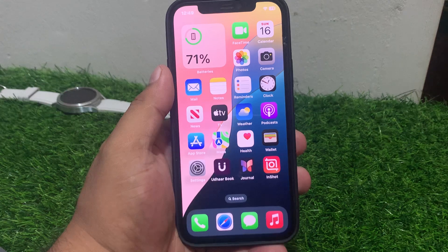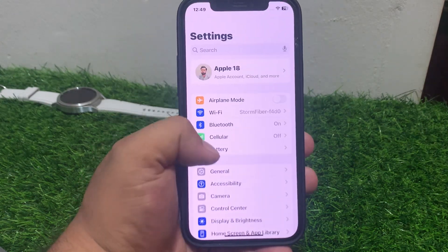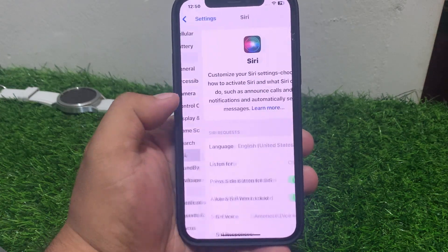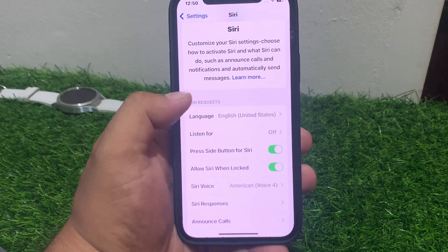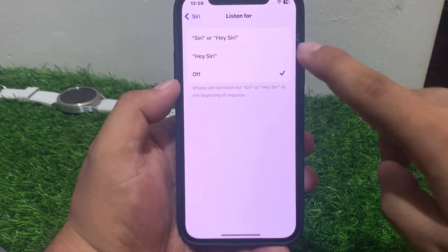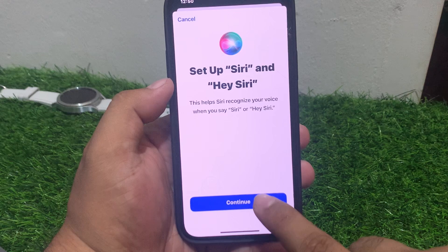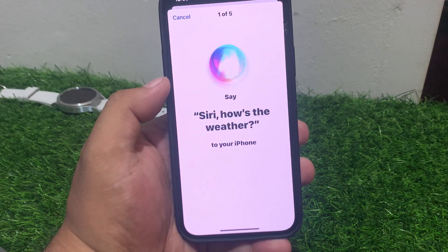Solution number one: check if Siri is enabled. Tap on Settings, scroll up to find Siri and tap on it. You can see on screen 'Listen for Siri' is not enabled. Simply tap on Set Up Siri and tap on Continue.